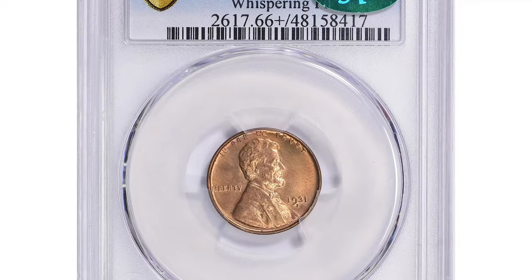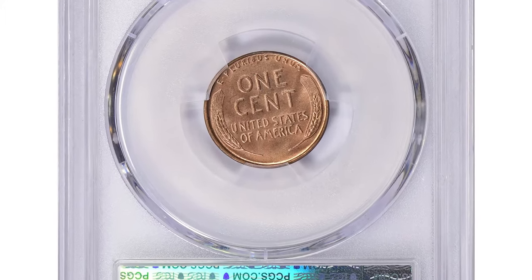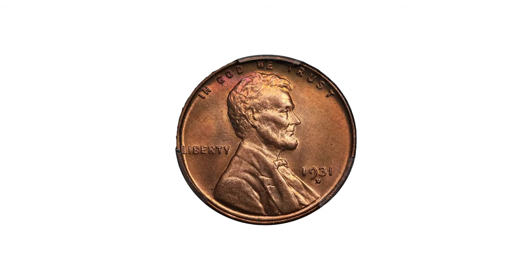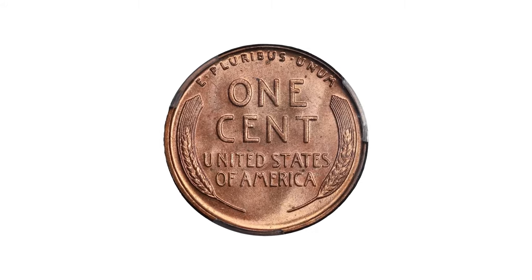The 1931-D Lincoln cent is a common issue that is readily available in all grades through fully red gem. Struck in Denver, it boasts a mintage of only 4,480,000. The only notable variety for this issue is a minor but distinct doubled die obverse.